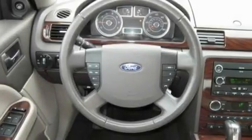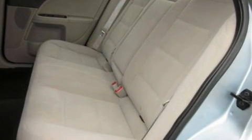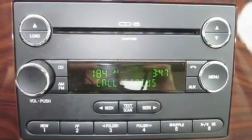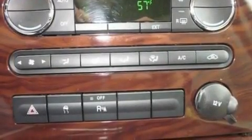Its top features include power-adjustable driver pedals, a power passenger seat, cruise control, four well-positioned speakers, a leather-wrapped steering wheel, a multi-link rear suspension, 17-inch wheels, a low tire pressure indicator, and air conditioning with automatic climate control.